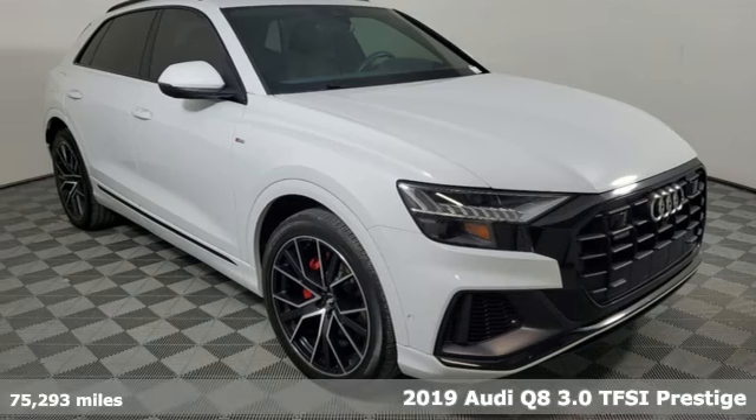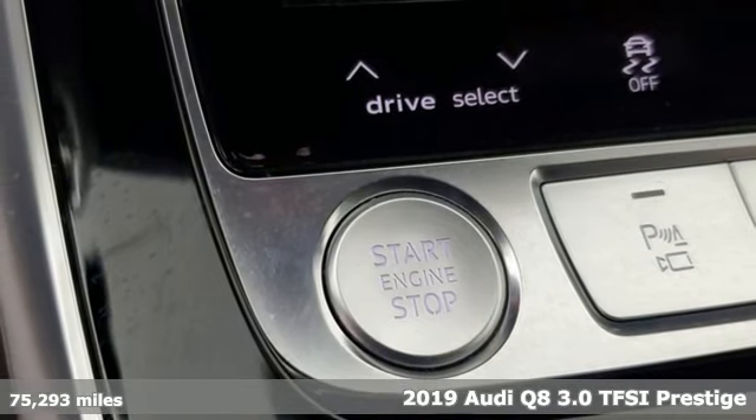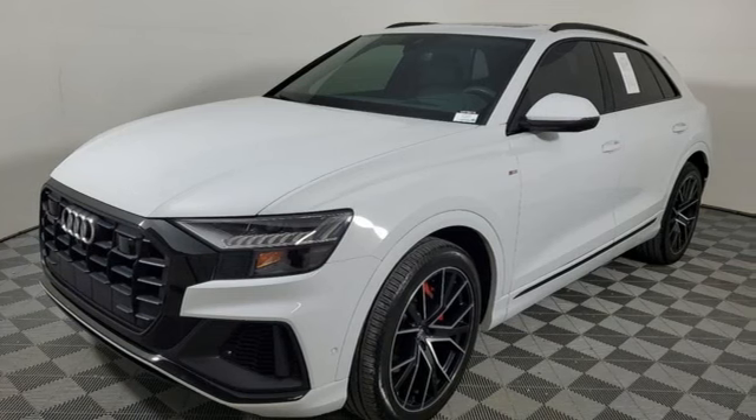It's a 2019 Audi Q8. If what you need is aggressive good looks, versatility for everyday driving and high-performance fun, the Q8 has it all in one package.